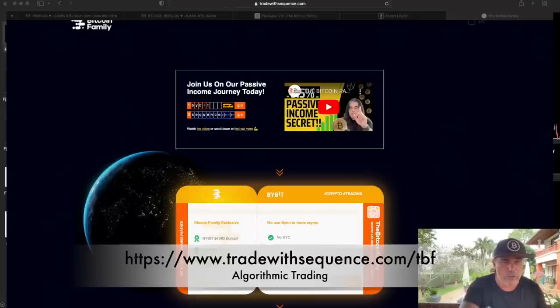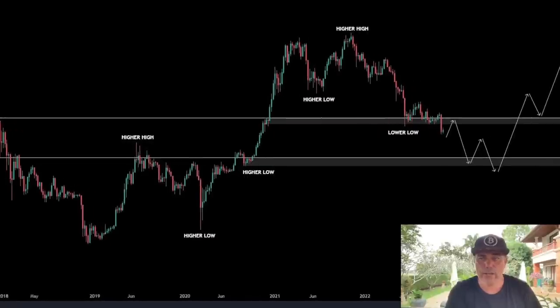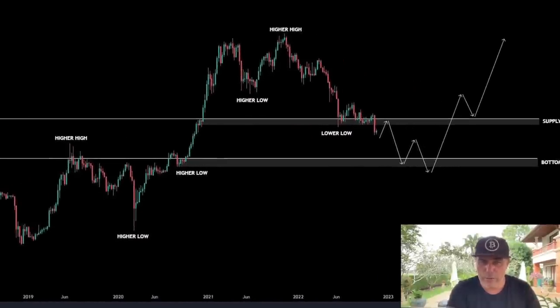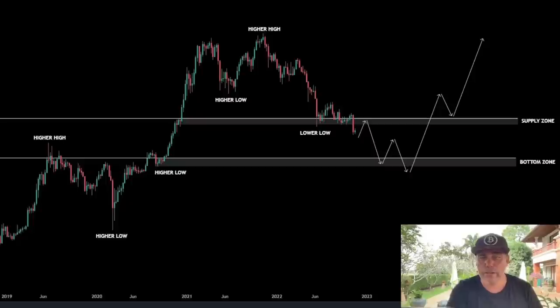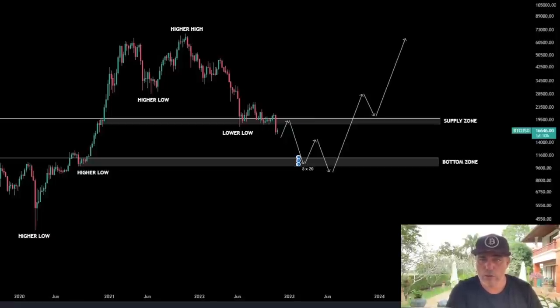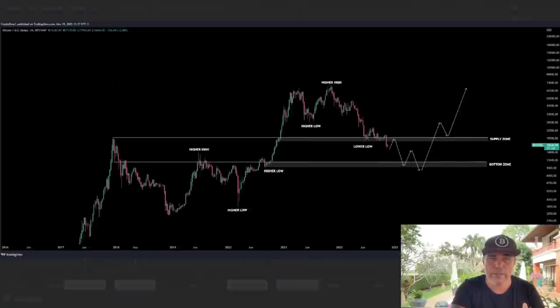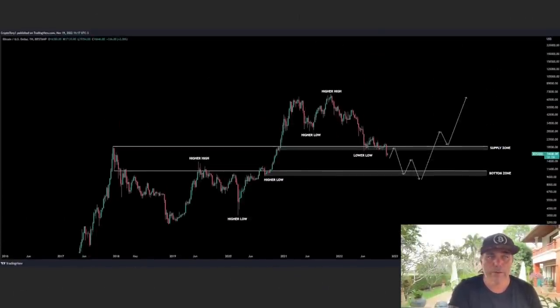Now let's jump into some more charts. This first one is the bearish scenario — this is what the bears think will happen, and it's completely possible. The bears expect we bounce from current levels back to around $20K, then fall to $9K–$11K, bounce again, and then a final fall to $8K–$9K as the bottom zone. After that, they expect a huge pump back to $28K retesting the supply zone. I still don't see this happening, but be aware it's a possibility.